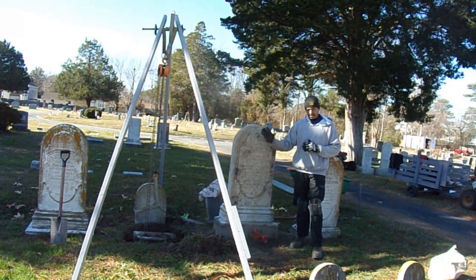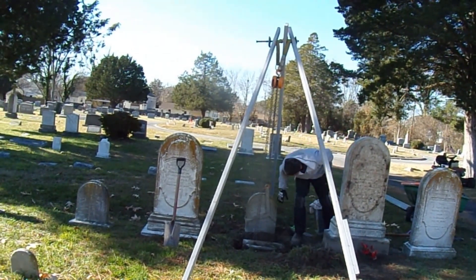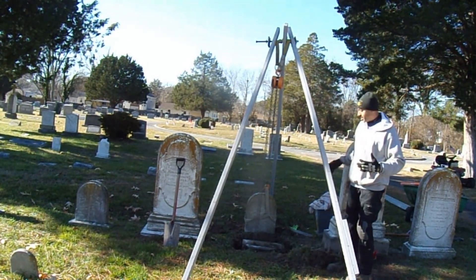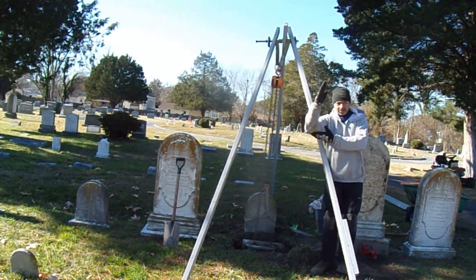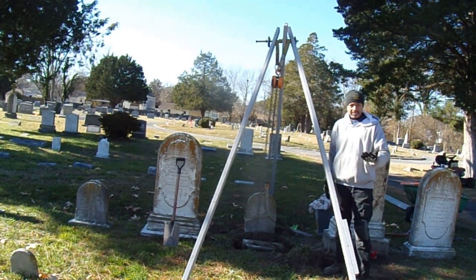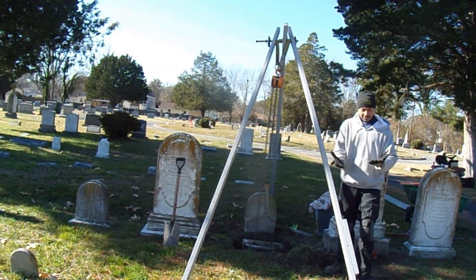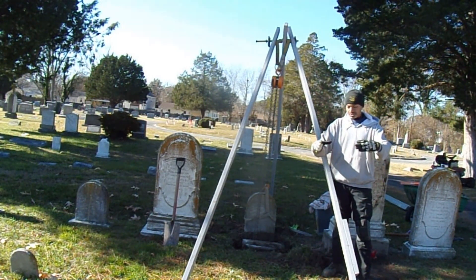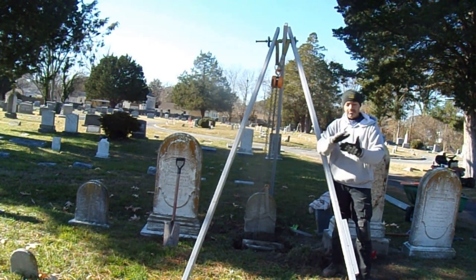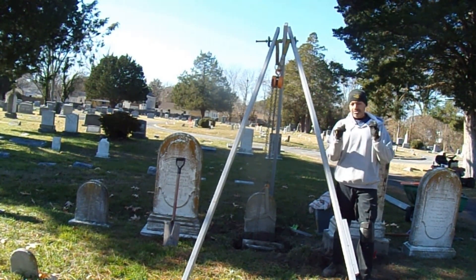To your left, we have the headstone of Raphael Giagetti. Since we were already here with all our equipment, we noticed this stone was leaning forward. What we decided to do is raise and reset that stone while we're here. It looks like there's a foundation with some minor root damage around it. We'll raise the foundation, give it a solid base, reset the stone on top, clean off the base, and decide whether to apply epoxy. We'll catch you in the next cut.